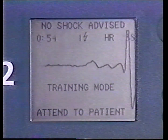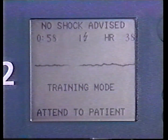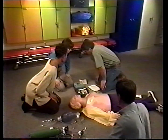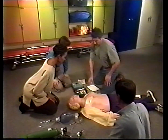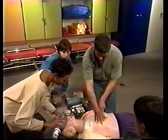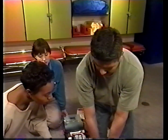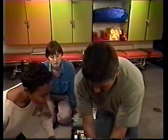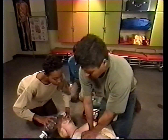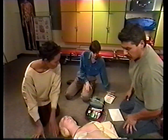If a no shock advised message is given, the heart rhythm is not presently treatable with defibrillation. Forerunner will direct you to assess the patient and perform cardiopulmonary resuscitation if indicated. Forerunner will continue to assess the rhythm during this time. If a potentially shockable rhythm is detected, Forerunner will prompt you to stop touching the patient so it can confirm its analysis.